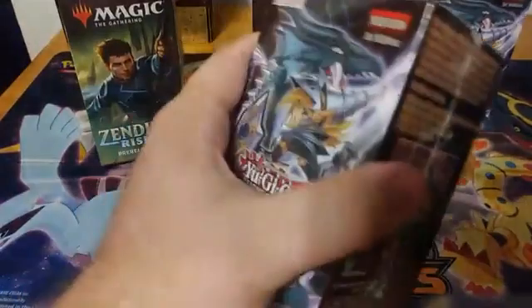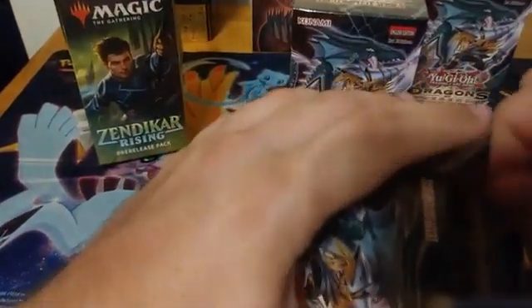Got our handy dandy box cutter — because if I'm not fighting with plastic, it's not a CSI opening.